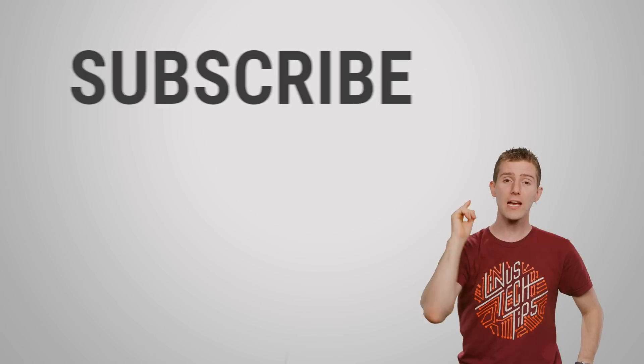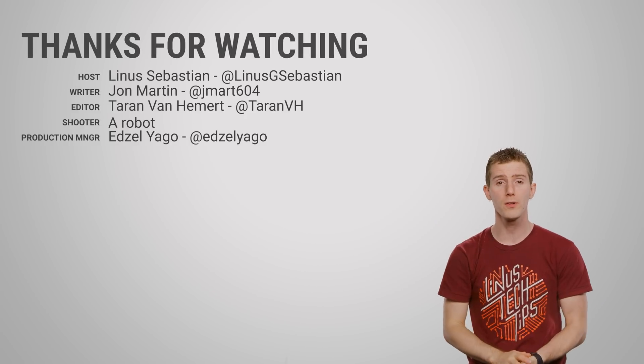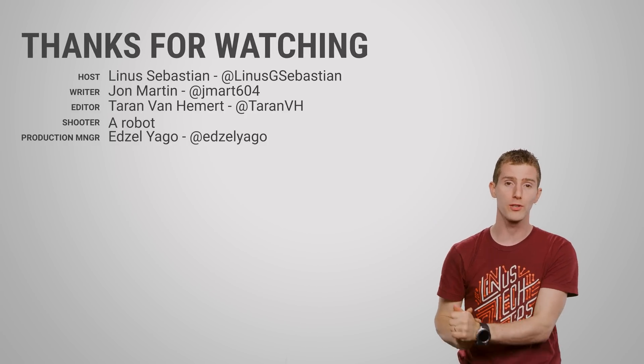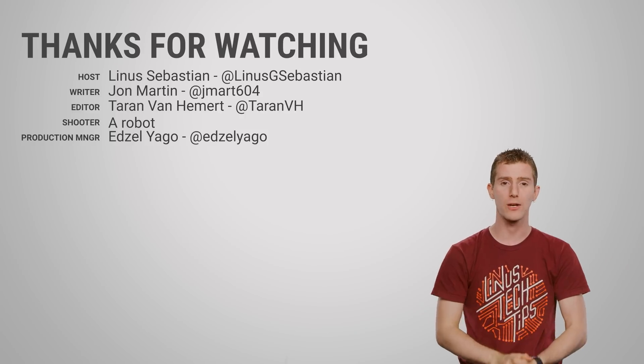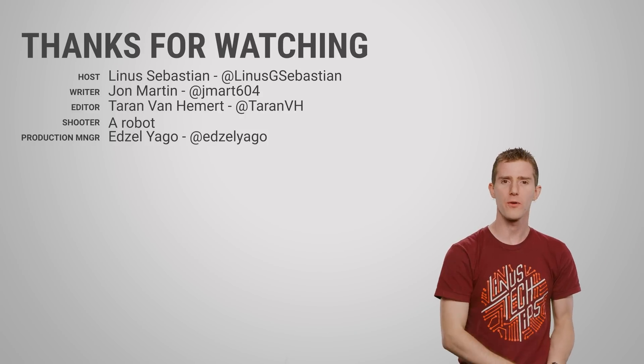Thanks for watching, guys. Like, dislike, check out our other videos, leave a comment if you have a suggestion for a future Fast As Possible, and make sure you subscribe so you don't miss any future Techquickies — or even the past ones. Don't miss those either.